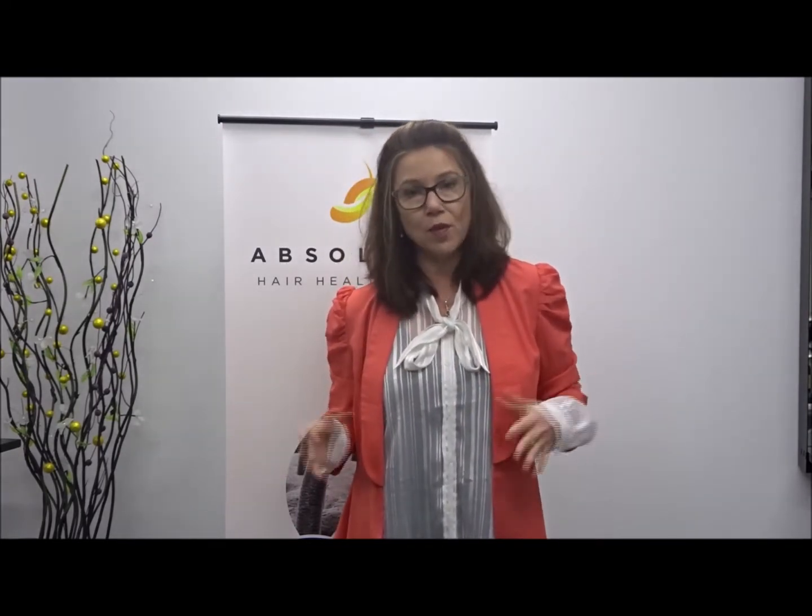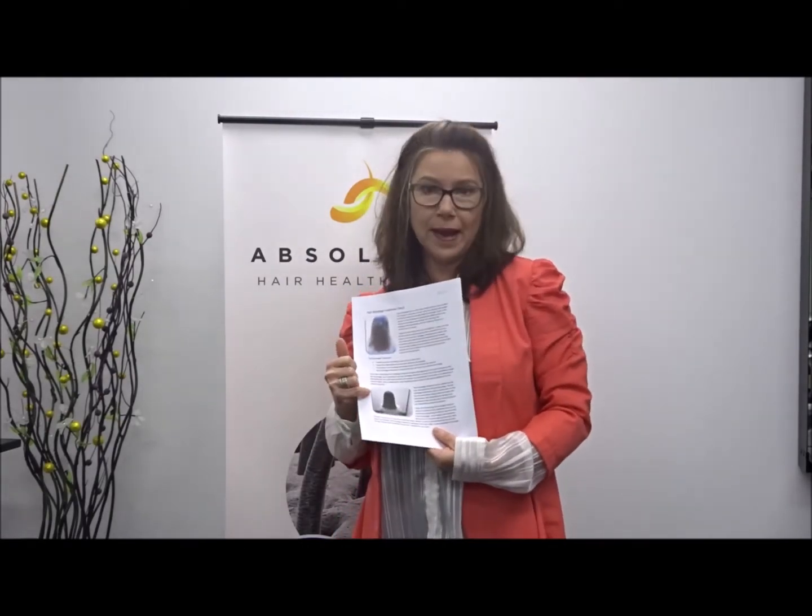The whole treatment takes about 45 minutes up to an hour, because we are doing it strand by strand. There's no pain and no heat — it is just super amazing. You leave with clean, dry hair, and over a period of three, four, or six weeks — it really depends on how broken the hair is — you really do get an amazing level of hair repair.